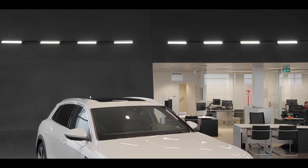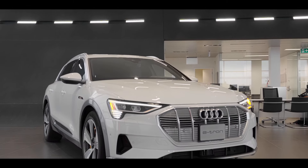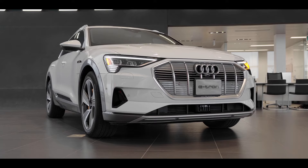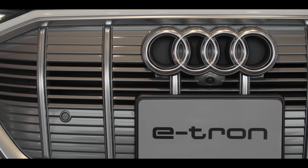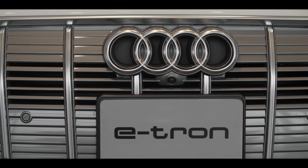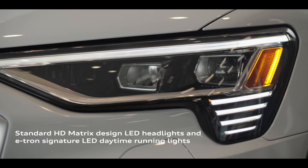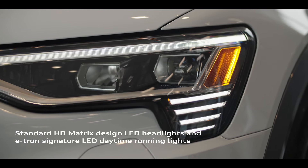The Audi e-tron design demonstrates many examples of form working seamlessly with function. This includes a unique take on the signature single-frame grille, largely closed off to minimize drag. The daytime running light design with four horizontal streaks is uniquely e-tron.